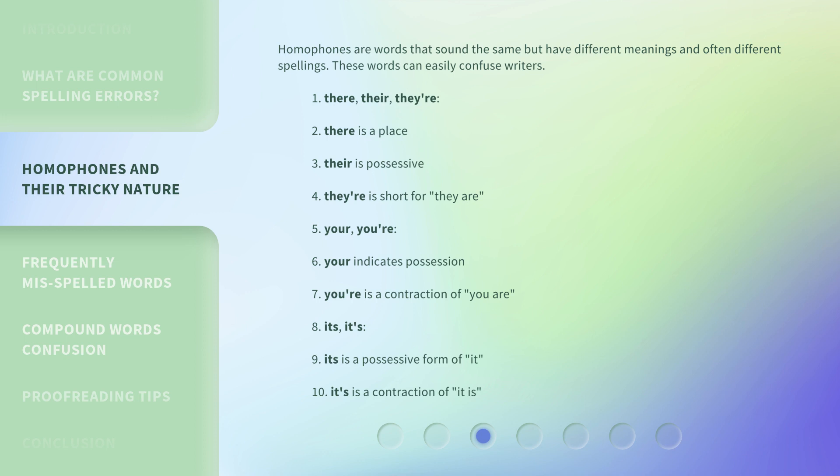Another common homophone pair: 'its' is the possessive form of 'it,' while 'it's' is a contraction of 'it is.' Keeping these distinctions clear will help you avoid frequent errors in your writing.